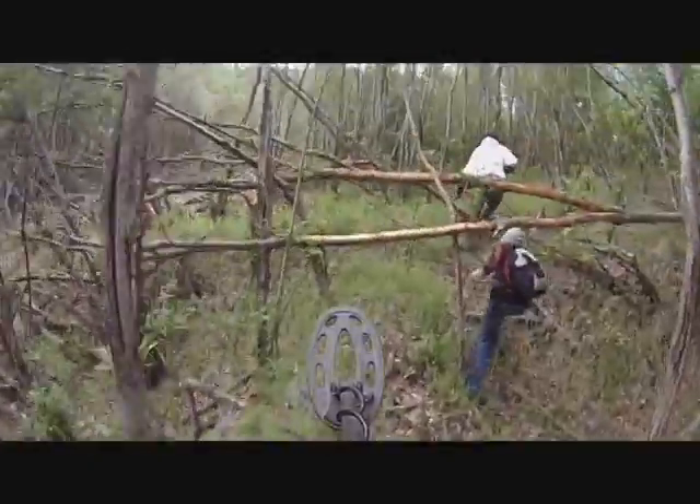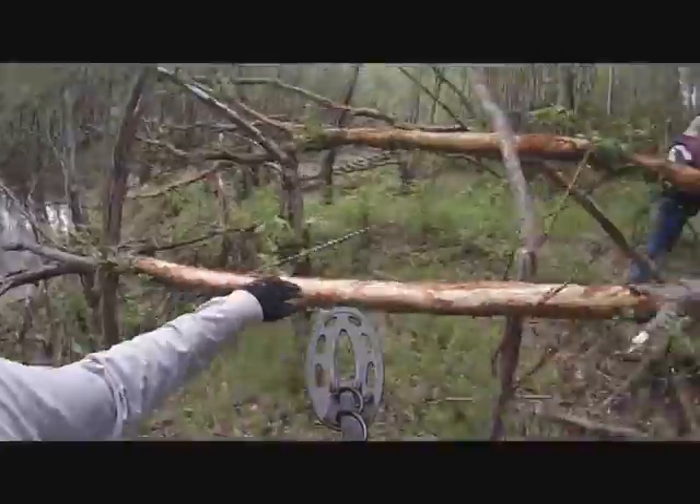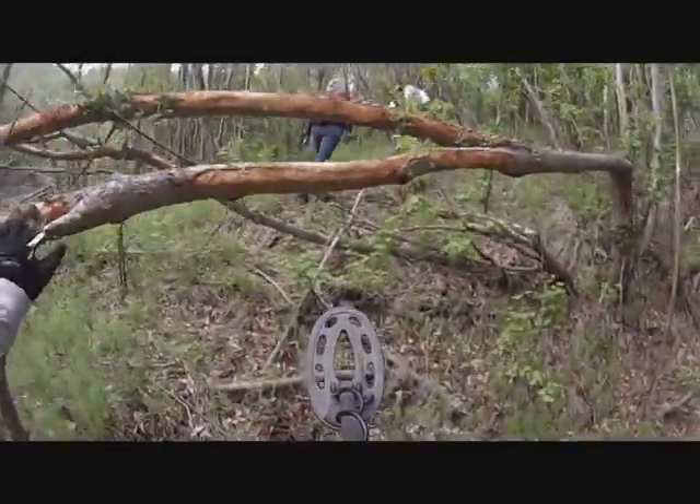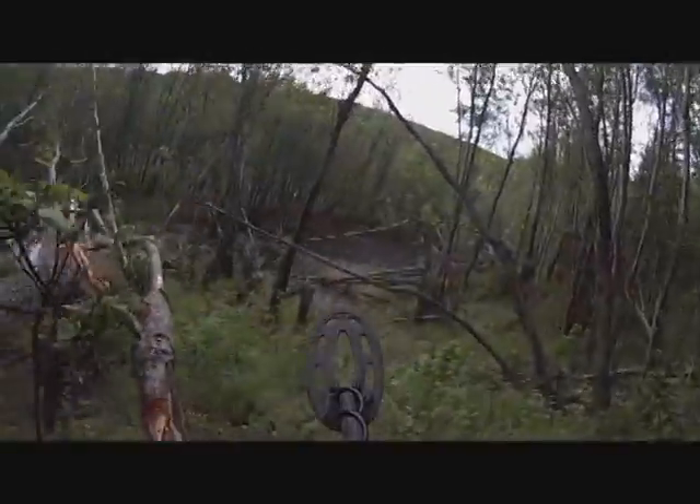I can't really see where I'm stepping. Look at these moose horn rubs — it's amazing. It's a big moose. He's just doing it everywhere.